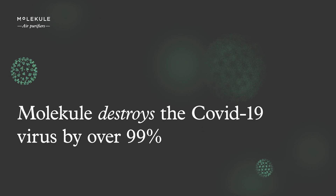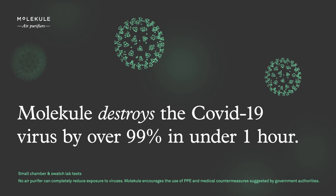Molecule destroys the COVID-19 virus by over 99% in under one hour. We do research on our patented Pico technology so that you can know how well it can destroy the things that you don't want in your air, like viruses.